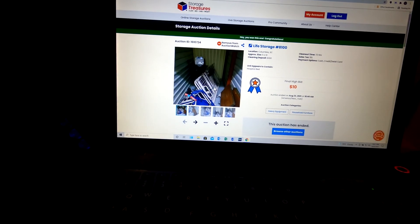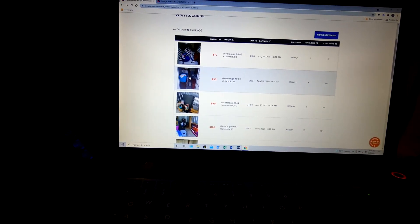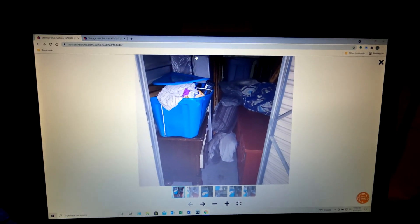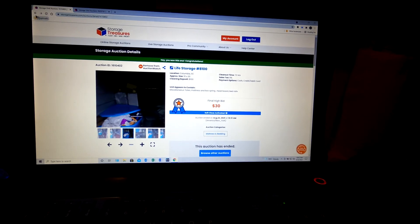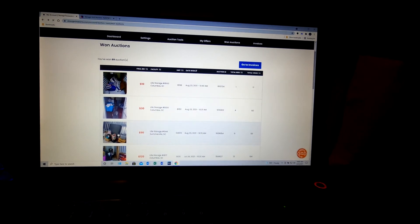This is the one we won with the hospital bed, and we won this one at the same facility for $30. It has a bed and frame, a little nightstand, a TV stand. We've sold these TV stands before, so that should be good. Just a couple of totes, not a whole bunch of clothes and excess stuff. Those two are at the same facility in Columbia, so that'll be easier in one direction.